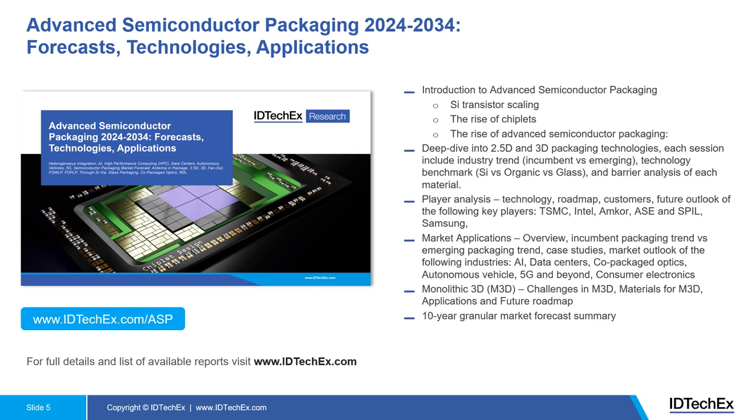Last but not least, we have a 10-year granular market forecast summary based on 2.5D and 3D packaging technologies. If you're interested, please do not hesitate to contact us or directly visit the webpage through the link shown here.